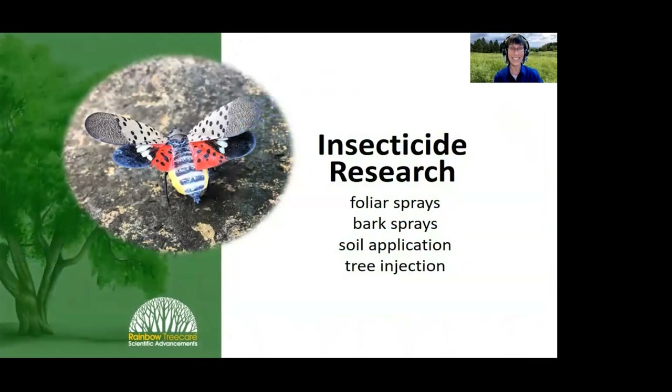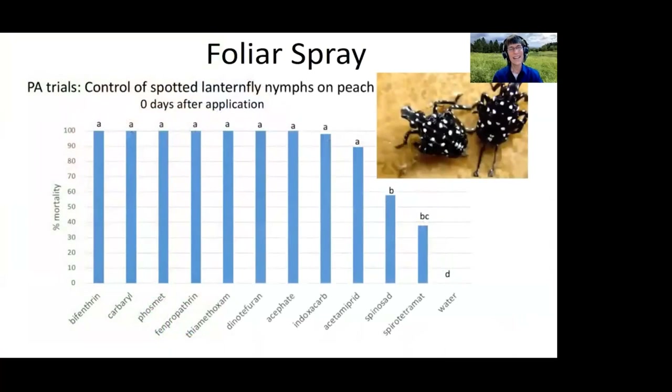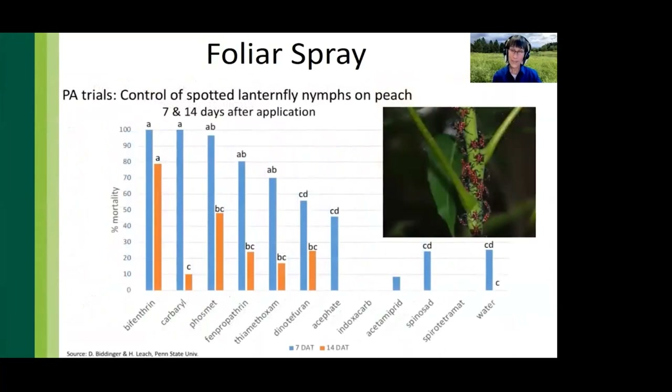How do we deal with spotted lanternfly from a practical perspective? Researchers at many locations including Penn State, USDA, University of Maryland, Bartlett Tree Experts, and Rainbow have been conducting research trials, and working together several effective treatments have been identified. Dr. Biddinger and Heather Leach from Penn State conducted spray trials and found that spotted lanternflies are easy to kill with contact sprays — about the only things that did not work well were spinosad, spirotetramat, and water.